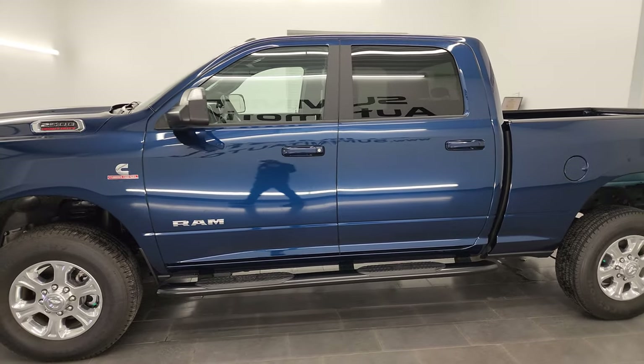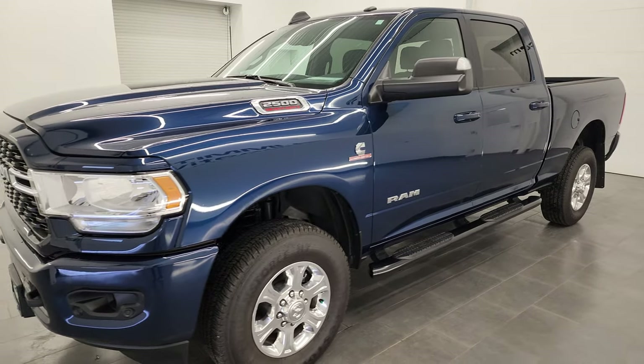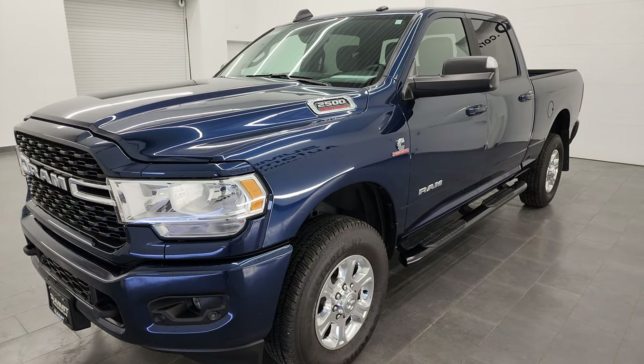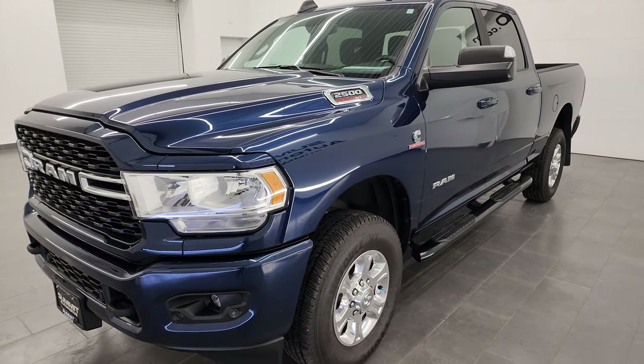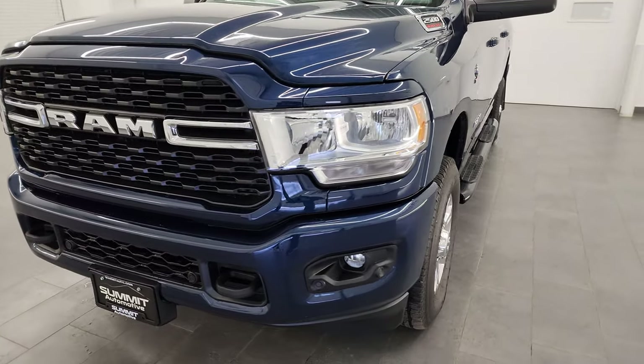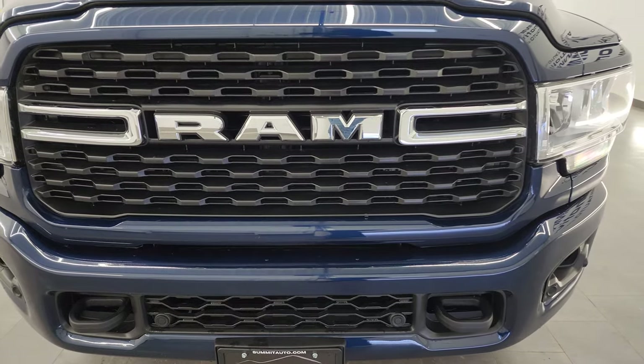This 2022 Ram 2500 has the 6.7-liter Cummins diesel engine, paired up with the 6-speed 68RFE automatic transmission. This truck has been fully safety-checked and inspected by our service shop, has a fresh oil and filter change, all the fluids have been checked and topped off, and it is 100% ready to go.